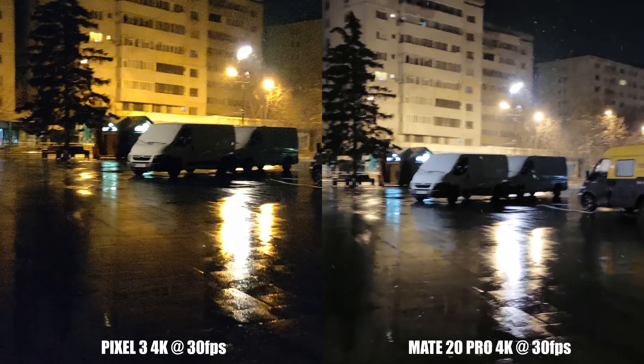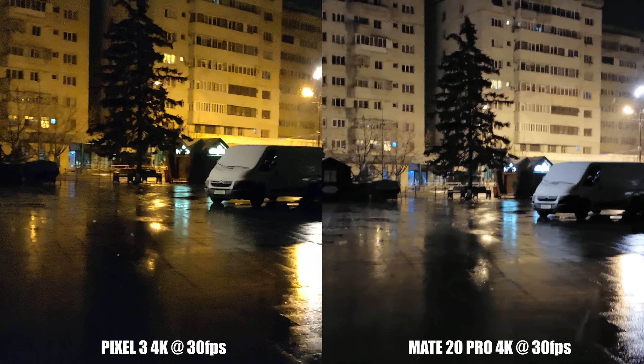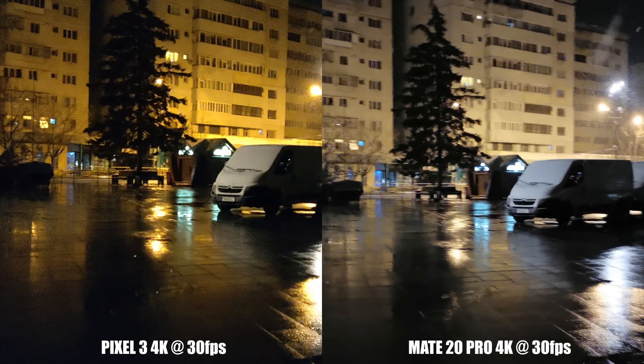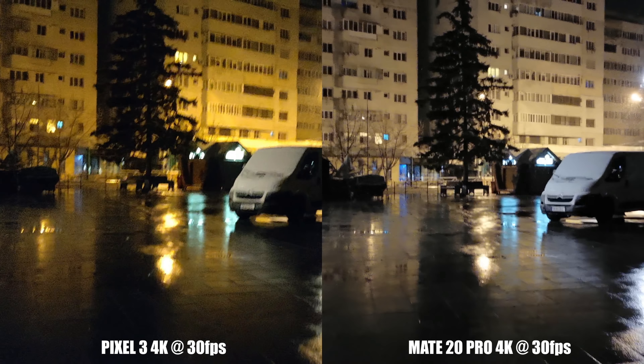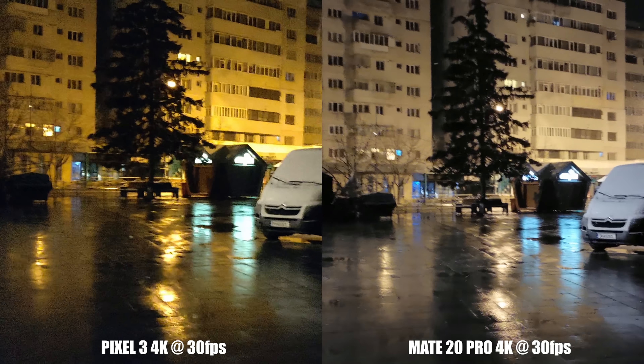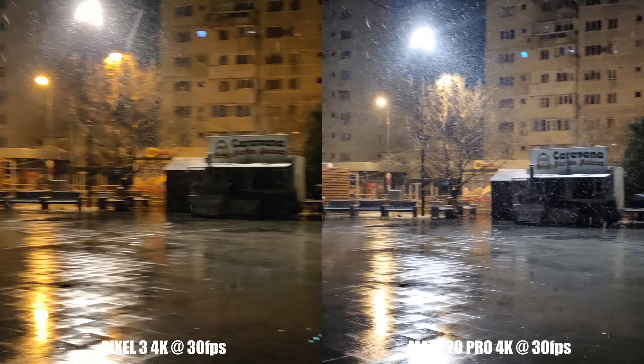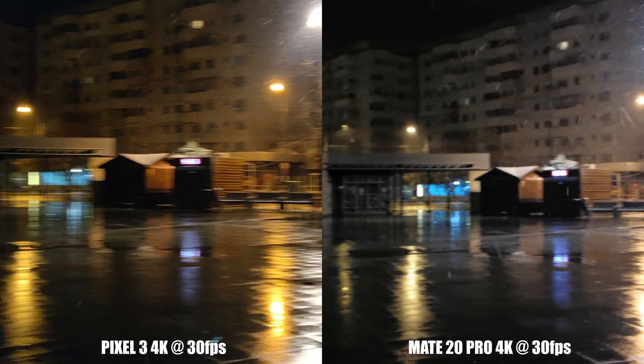Huawei finally decided to include video stabilization in 4K for the Mate 20 Pro, called AIS. Sincerely, it is not that great, at least in low light. The video is stable, but there is lots of wobbling and fuzziness when walking. Pixel does a better job in this regard. Where Huawei takes the lead is again in color rendition and noise reduction.